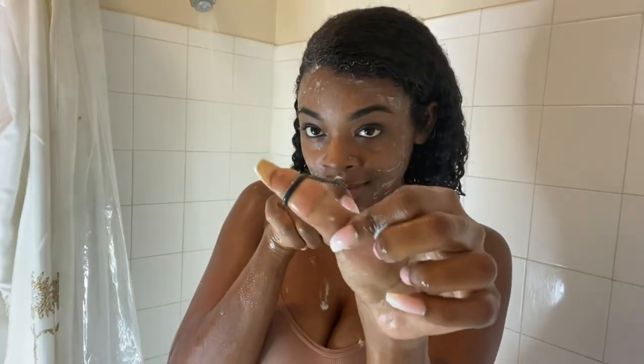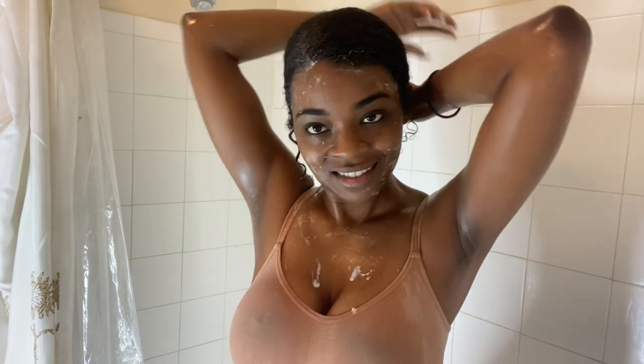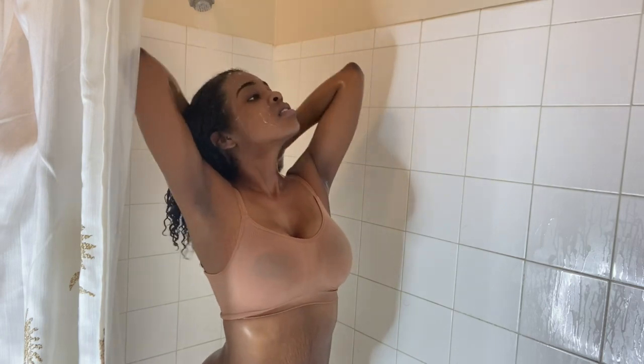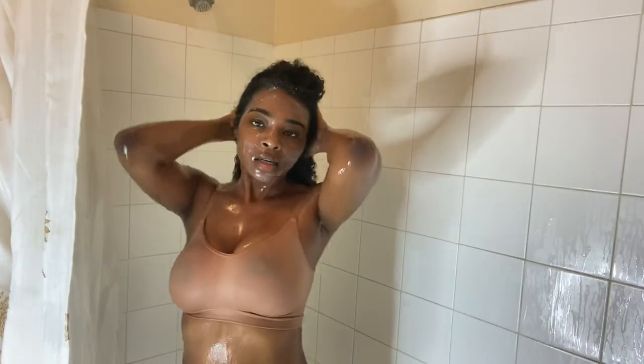Now I'm going to tie my hair up with a ponytail — I just put my hair in a little bun — and then I am going to finish off my shower routine. I've let the mask sit in my hair and now I'm just going to rinse it off. I want to make sure that I rinse this properly.